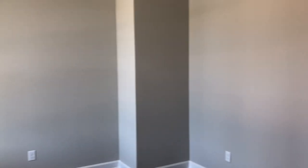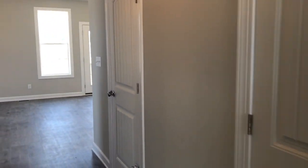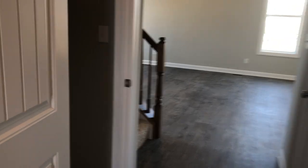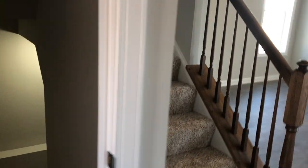To the left you have a study. On the right hand side you're going to see that there is a coat closet as well as a powder bathroom. On the left hand side there is a full unfinished basement, which all of our homes do come with. And then you have your second story.